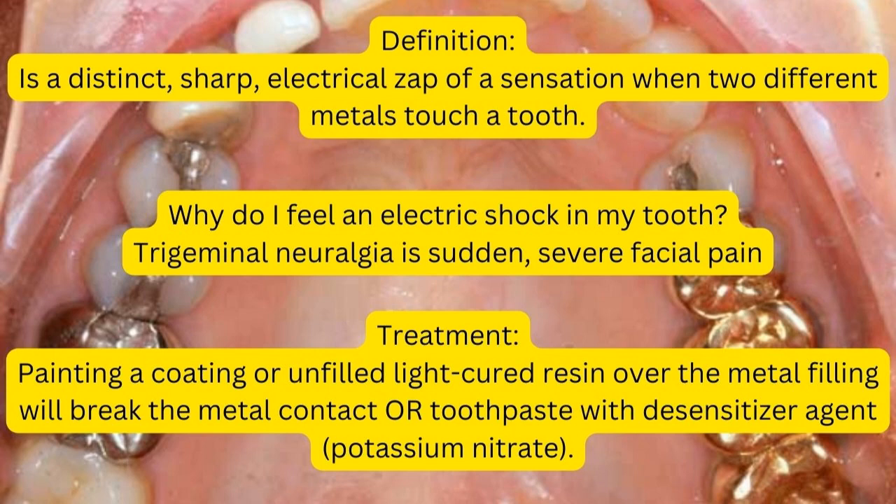For example, we have an amalgam placed next to gold. Amalgam is made up of mercury, and mercury next to gold will trigger galvanic shock — which is why you may feel an electric shock in your tooth.